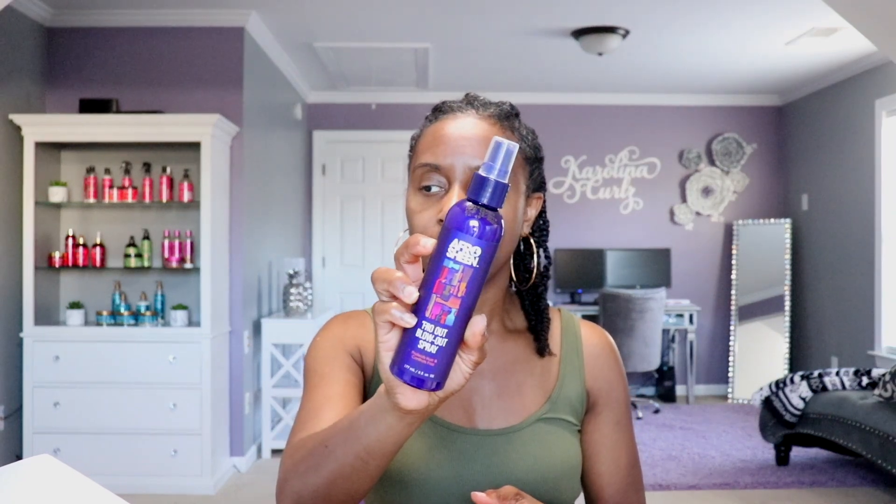The next product I got in the Curl Box is the Fro Out Blow Out Spray, and this is what that looks like. I probably won't be using this anytime soon because I don't plan on blowing out or straightening my hair anymore this year. The last time I blew it out was to get my knotless braids in July, and I straightened my hair for my birthday in March. So I might find somebody to give it to.